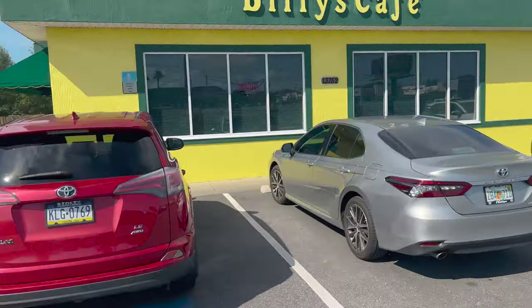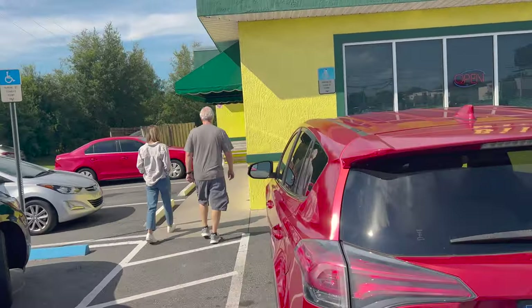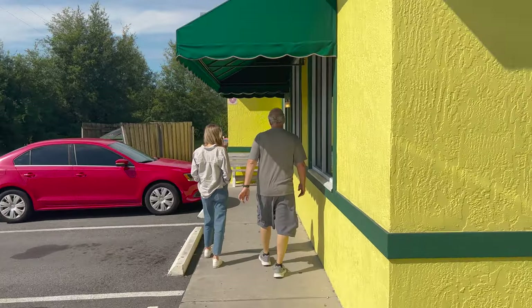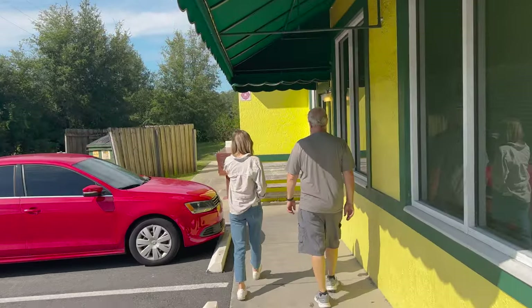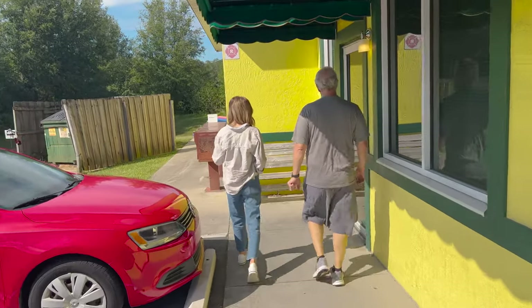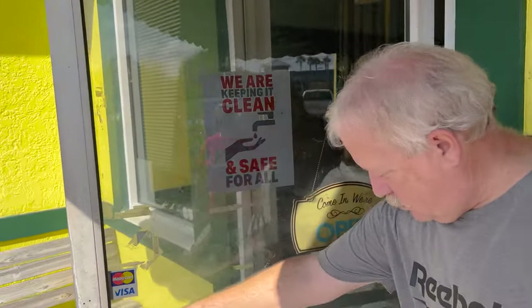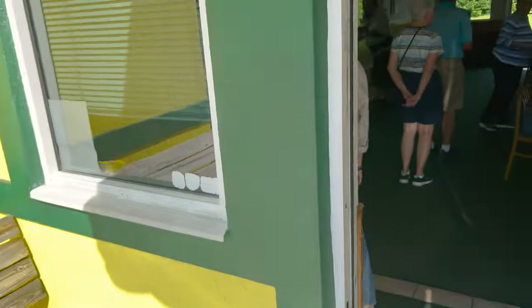Not too much parking here and it seems a pretty busy, popular place. Let's see if they have hours on the door. A little bench out here to sit at if you have to wait. They're keeping it clean. I don't see any hours.